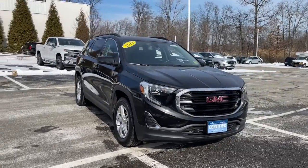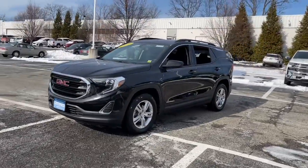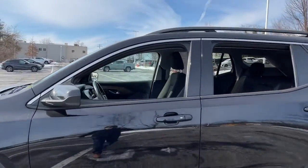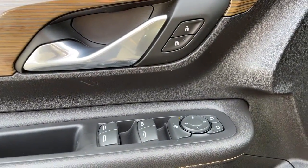Check out this 2019 GMC Terrain. This vehicle is an outstanding buy with fewer than 45,000 miles on the odometer. It delivers the best of sporty styling and modern efficiency. Confidence comes standard thanks to driver-focused design, state-of-the-art safety features, and a premium feel.